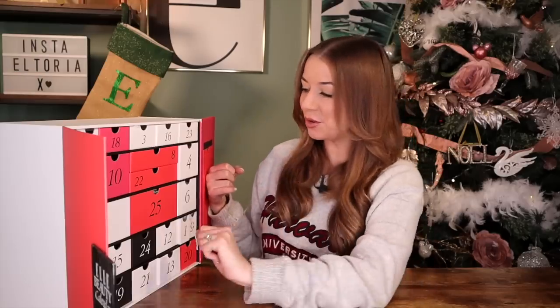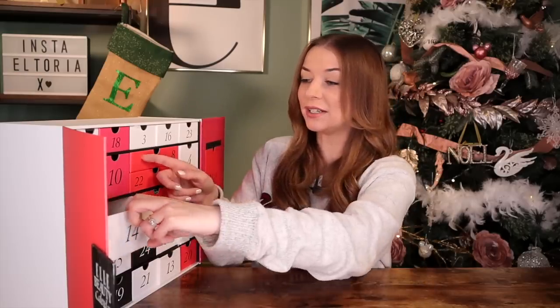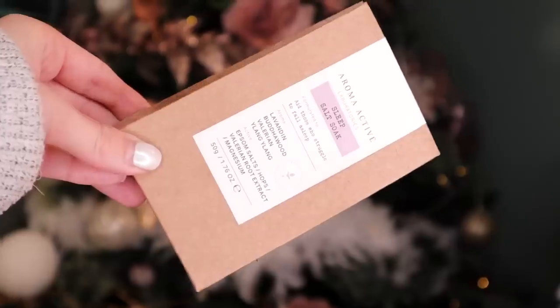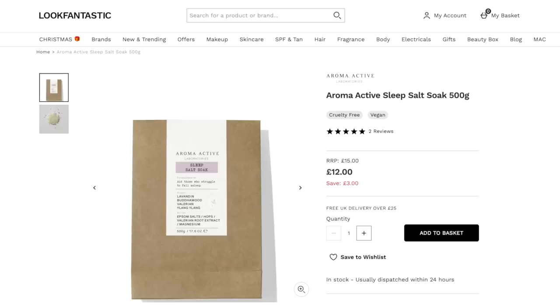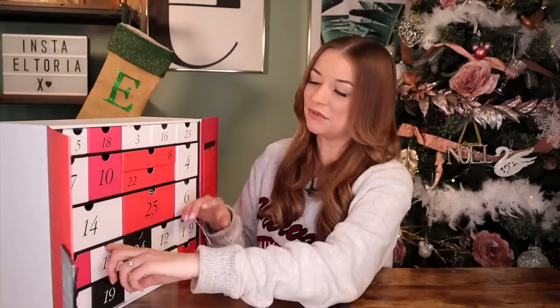Day number 14 — this is a big door. This brand has really been pushing themselves throughout the advent calendars this year. We've got Aroma Active and this is the Sleep Salt Soak. I can vouch this is a beautiful product. As you guys know, I bloody love a bit of lavender — this has lavender and ylang ylang inside, just perfect for a relaxing bath.